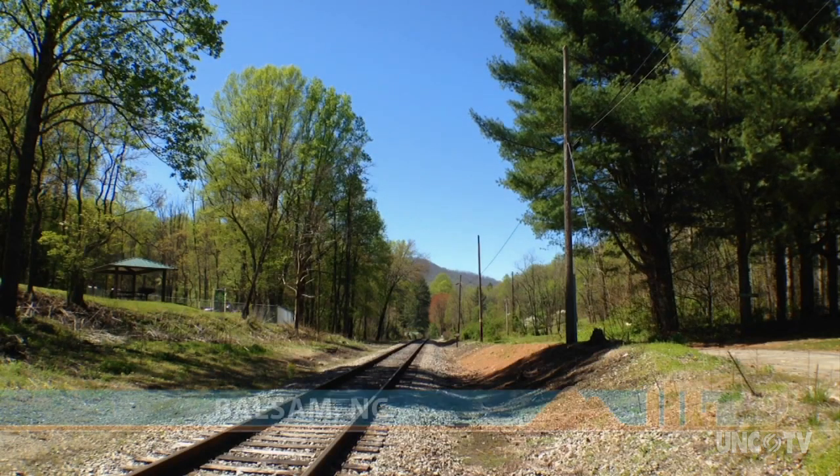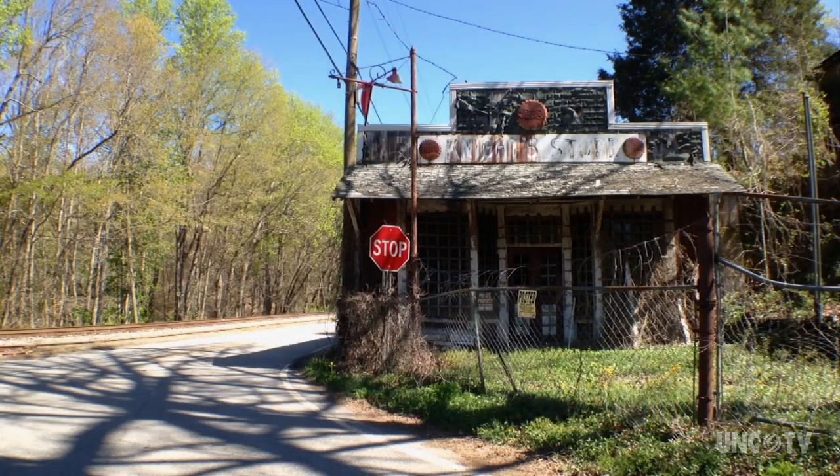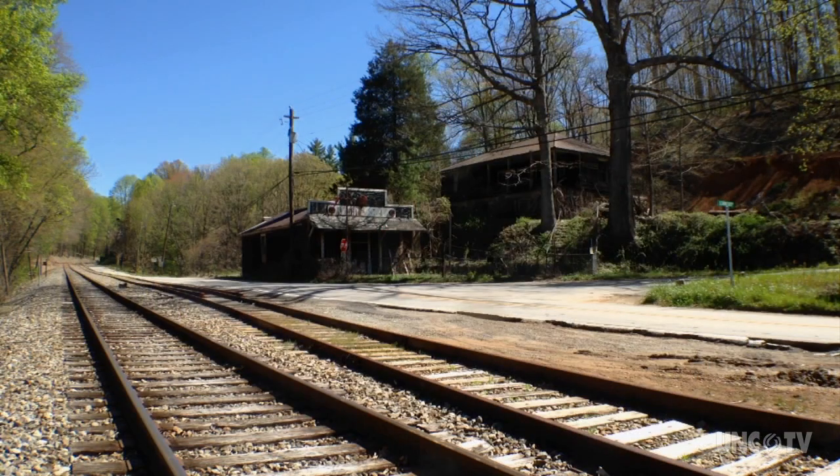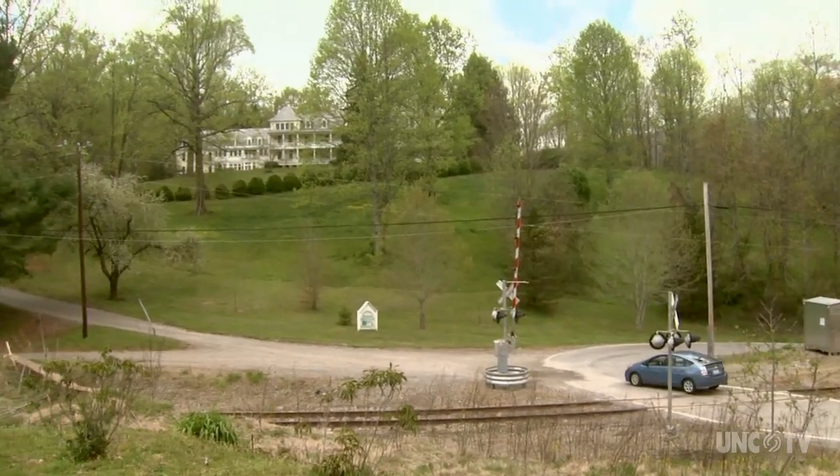The highest train depot east of the Rockies was once here in the Jackson County community of Balsam. The depot's gone, but people came on as many as six trains a day. Southern Railway had in their brochure: when you're coming to the mountains, come all the way up — come to Balsam. And they did. And the inn built to accommodate those travelers still remains.